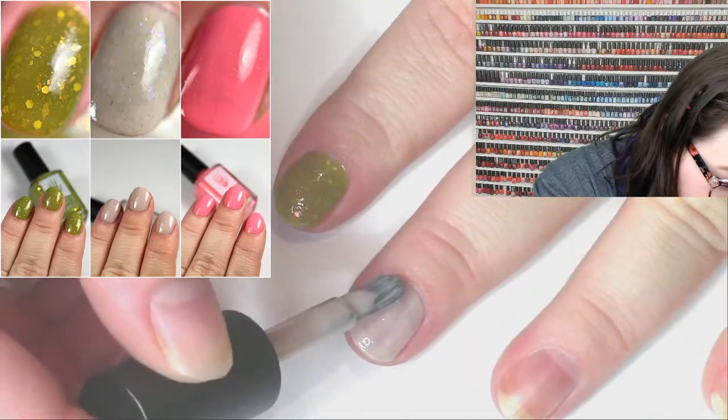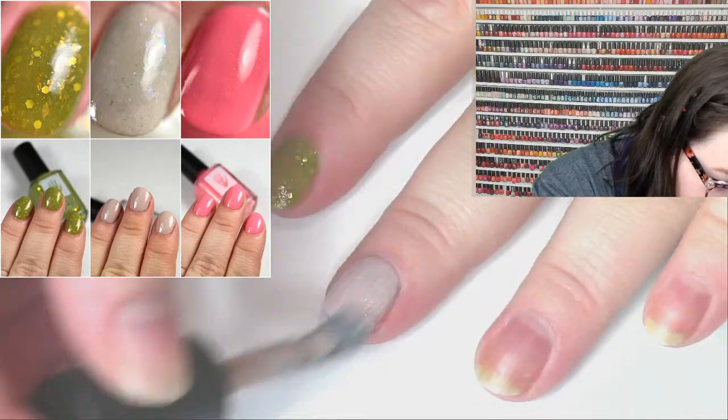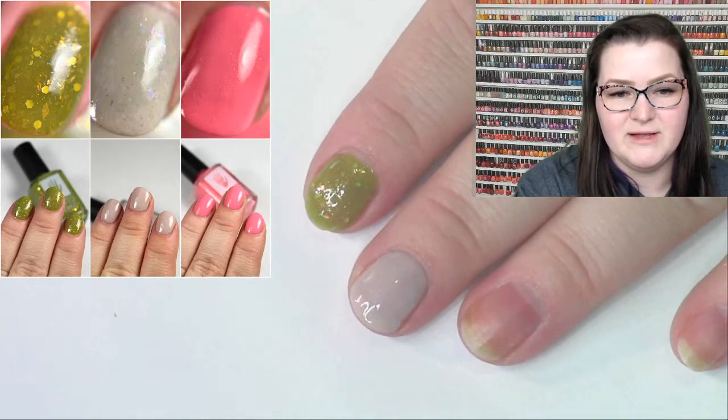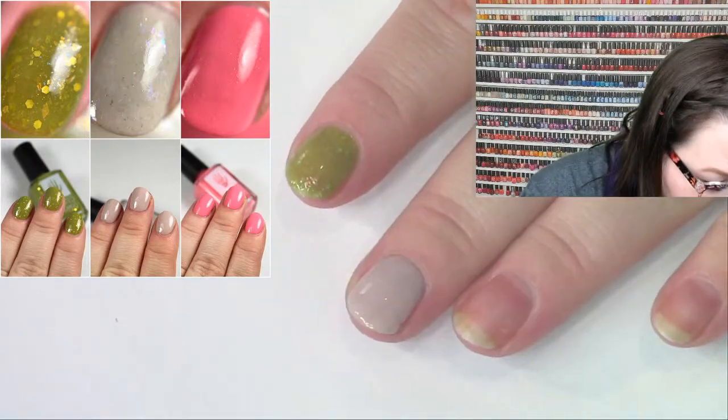With the iridescent flakies in Disgruntled Pelican, they give you a subtle fleck of color but don't stand out from the nail — it's not looking freckled, it's just sitting beautifully in the cream base.